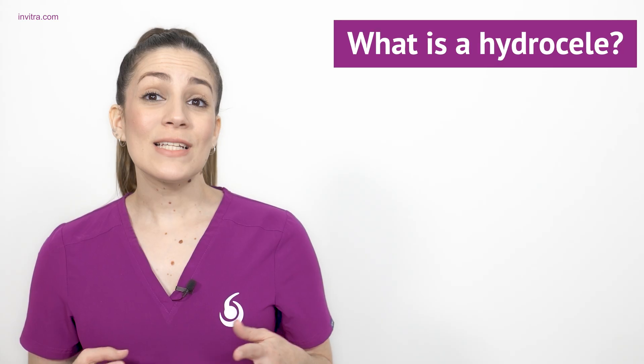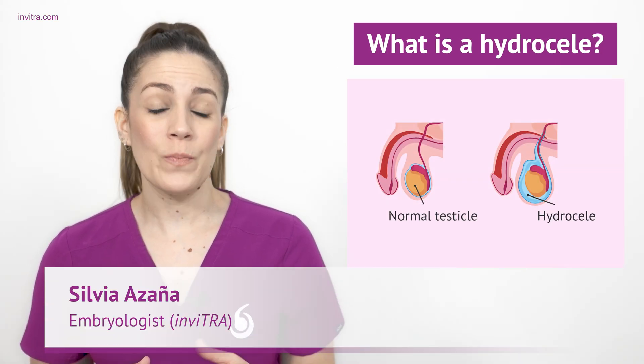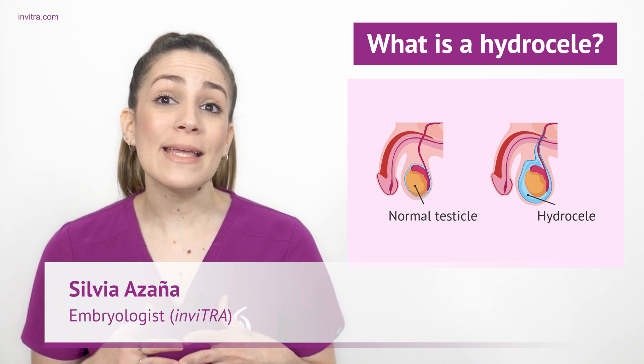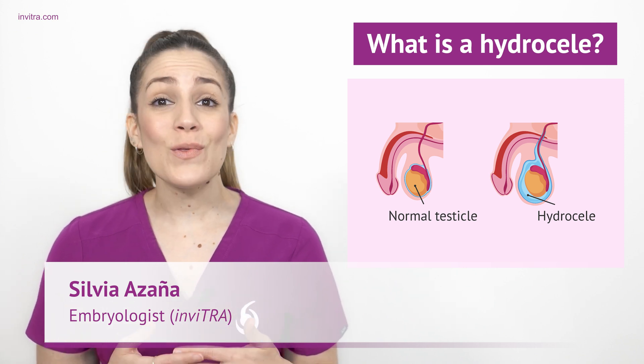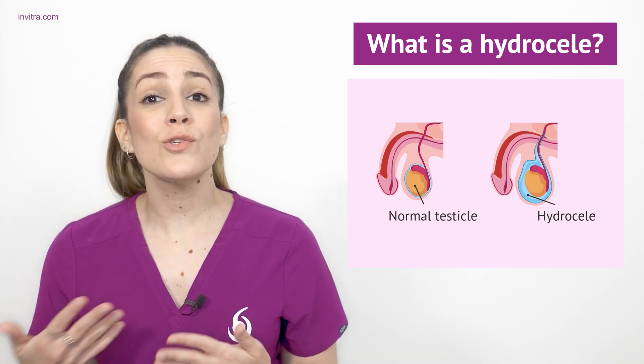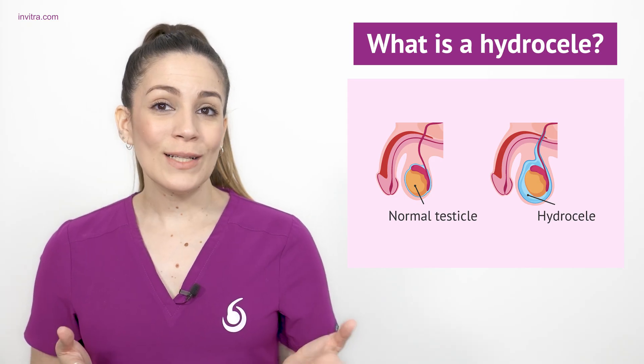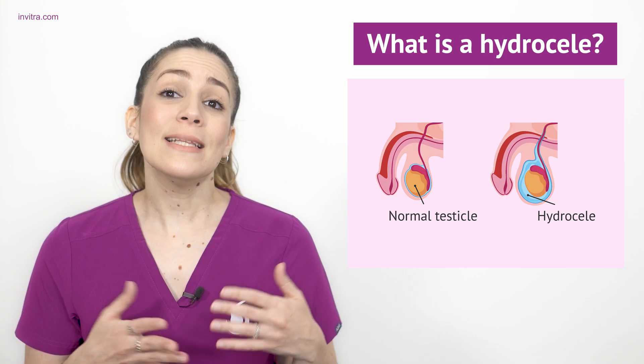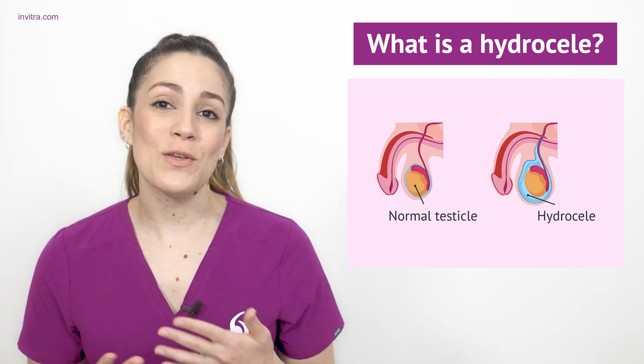The testicles are located inside a pouch called the scrotum. In the scrotum, the testicles are naturally immersed in a small amount of fluid that helps them remain mobile and also makes them less vulnerable to external impacts. Therefore, we use the term testicular or scrotal hydroseal when the amount of fluid in this area is greater than what is considered normal.